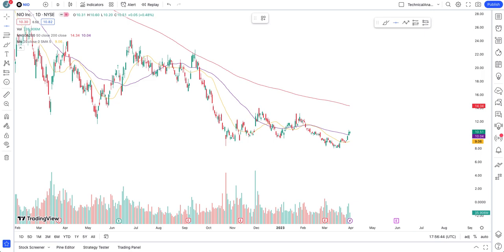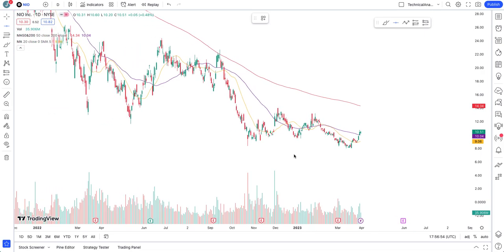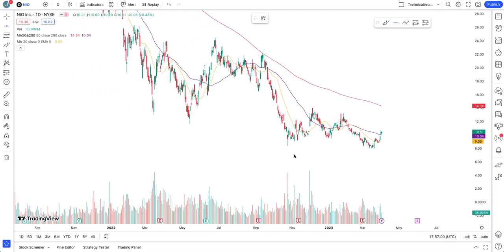Hello, this is Junior Trader and in this video we'll be taking a look at NIO stock technical analysis and also the new delivery report that came out today. We'll be drawing some key levels, identifying support and resistance, and then taking a look at the price action and speculating what we can expect from NIO stock in coming days.